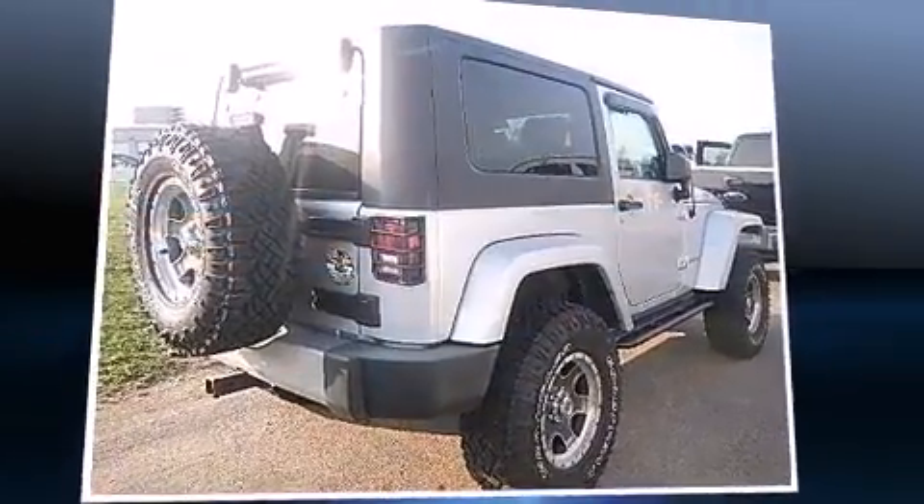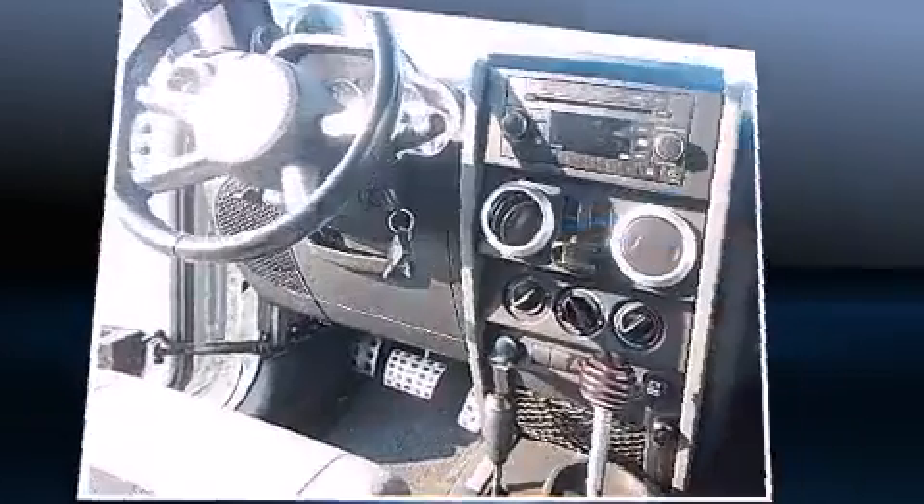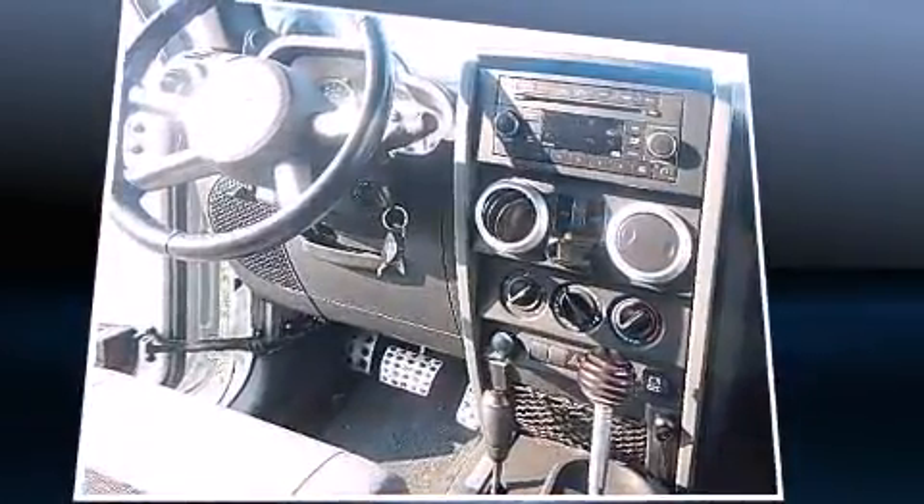Outstanding design defines the 2009 Jeep Wrangler. It features a standard transmission, four-wheel drive, and a refined six-cylinder engine.